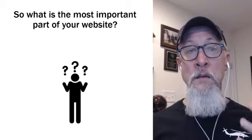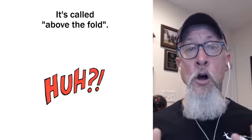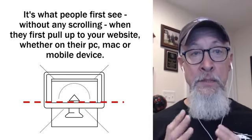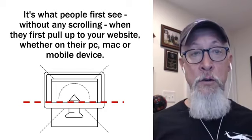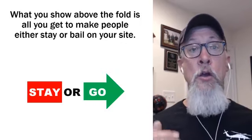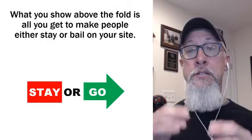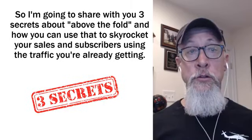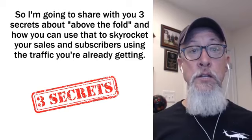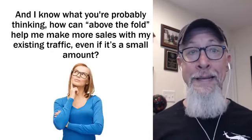So what is the most important part of your website or funnel? It's called above the fold. It's what people see without any scrolling when they first pull up to your website, whether it's on their PC, their Mac, or their mobile device. What you show above the fold is all you get to make people either stay or bail on your site. I'm going to share with you three secrets about above the fold and how you can use that to skyrocket your sales and subscribers using the traffic you're already getting.